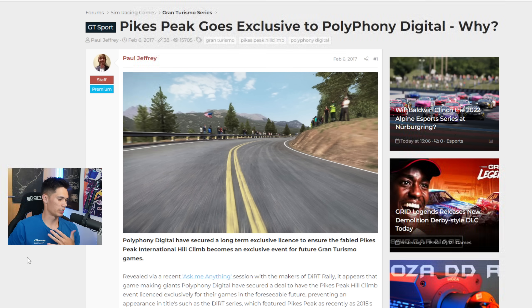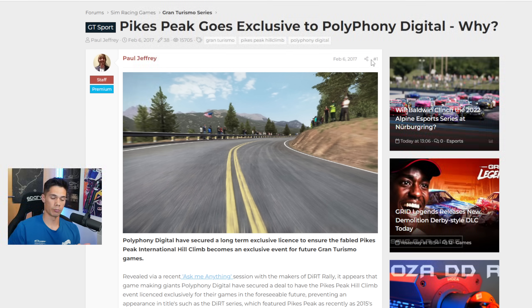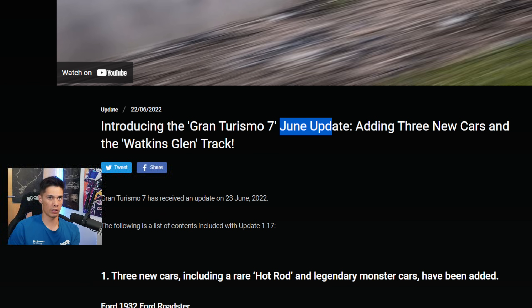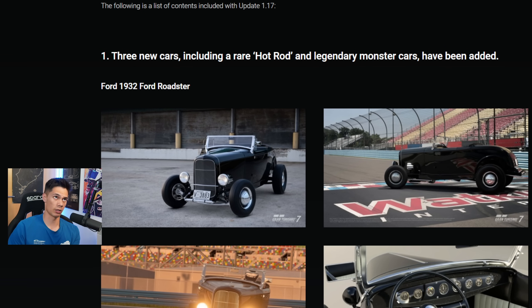This is something we'll hopefully see later, because this license that they have is not being utilised. Pike's Peak wasn't in GT Sport, it's not in GT7 — hopefully it will be. So if we jump over to the details page on the Gran Turismo official website: the June update arrives on the 23rd of June. As for the time, usually it will be early morning in terms of American and European times. And then I have some more information about the cars.